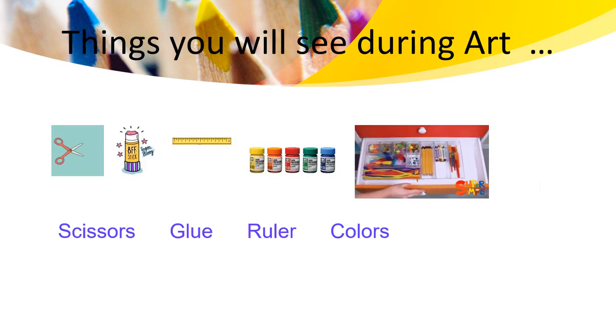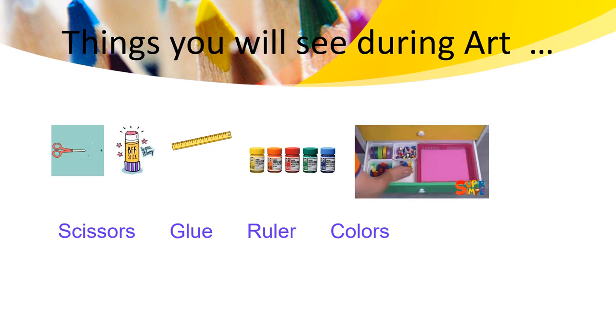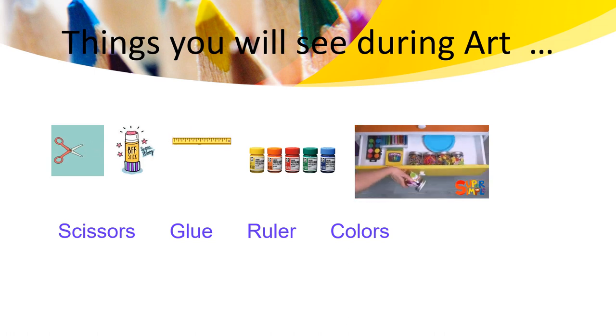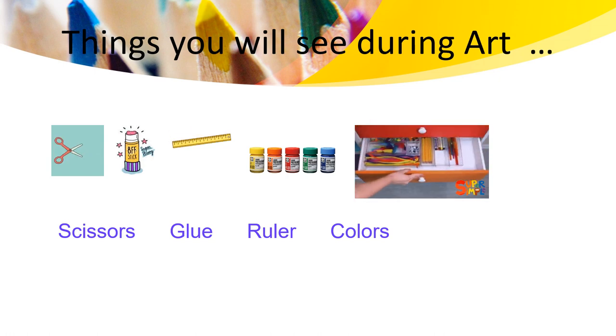Things you will see during our class: scissors, glue, ruler, colors. I can't wait to see you, KG1 learners. See you next time.